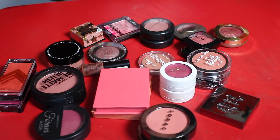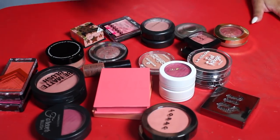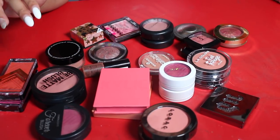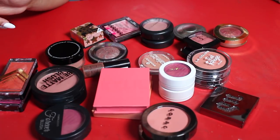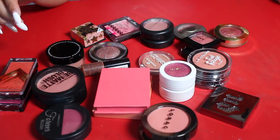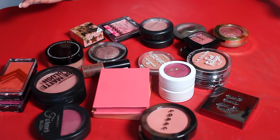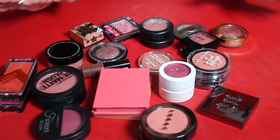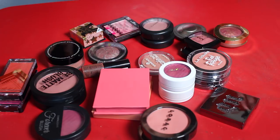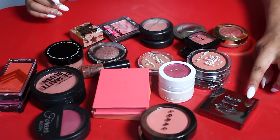Here are all of the blushes that I am getting rid of. I counted them all up — 27 blushes. So out of the 48 that I had, I'm getting rid of 27; 48 minus 27 equals 21 blushes remaining. I got rid of over half of my collection, and I am so proud of myself — so happy to get rid of stuff I'm just not using or loving.